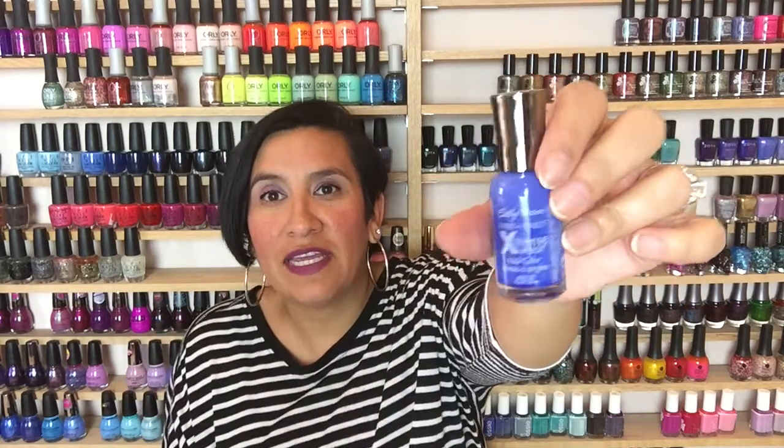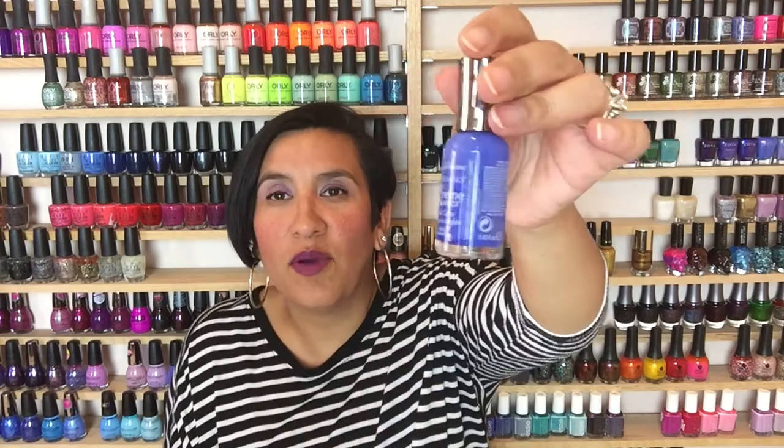I shook these up, but I've used probably about that much on this bottle. When Sally Hansen announced they were going to discontinue this polish, everybody in the nail polish world was like, 'Sally Hansen, what are you thinking?' Because this color is amazing — it's super unique, great formula, you can get it opaque in usually one coat. It's just the most gorgeous blue — the color pops off the nail. I love it for manicures and pedicures.